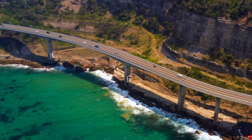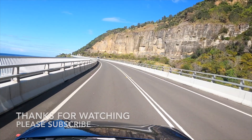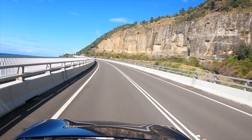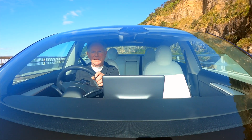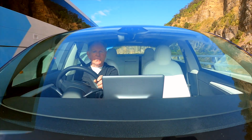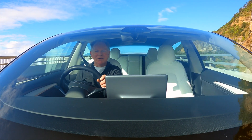Thanks for watching — please subscribe. G'day and welcome to Steve's Tesla, my channel dedicated to electric vehicles and renewable energy. Subscribe now and let's drive.